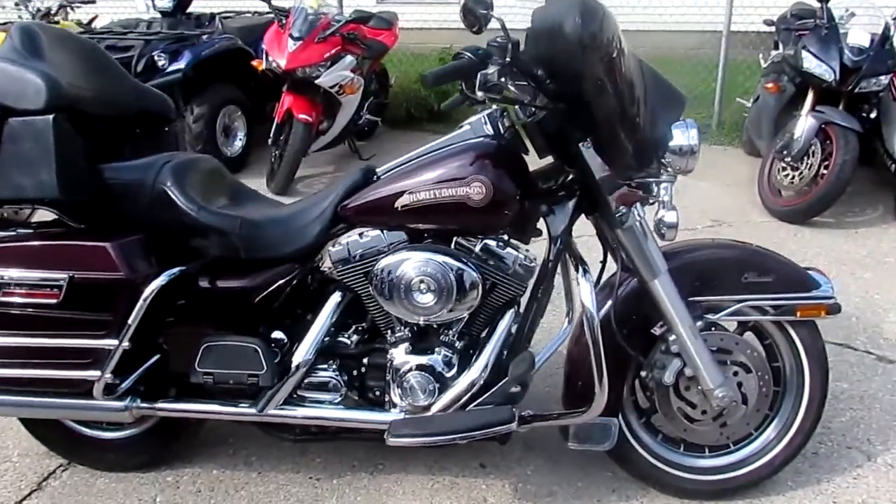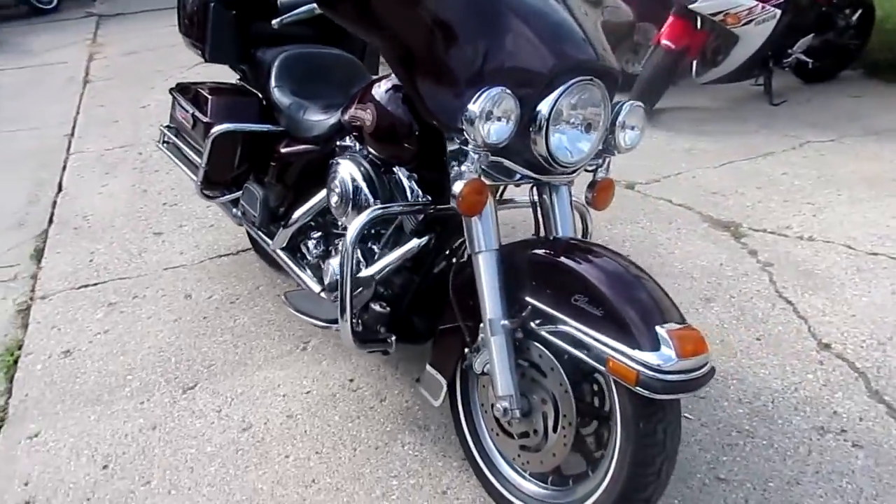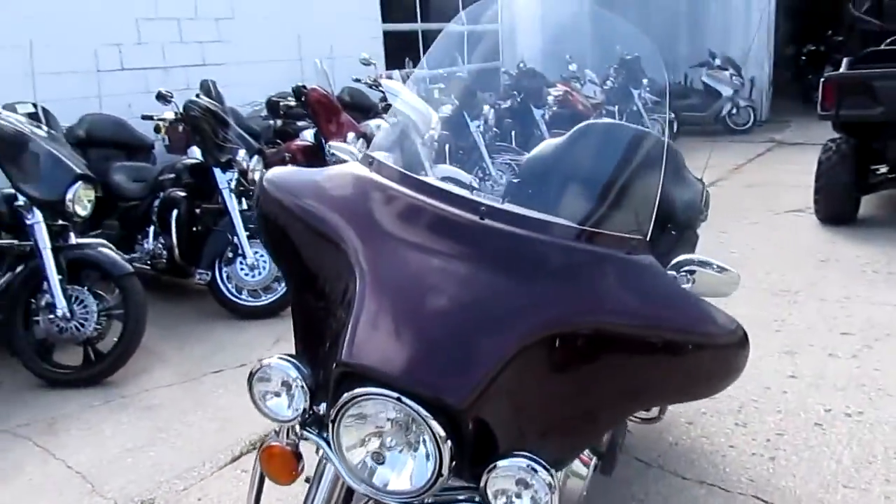Hey guys, it's ApprovalPowerSports.com here. We are used Harley-Davidson headquarters. Got over 250 used Harley-Davidson motorcycles in our showroom for sale and about 500 total used bikes.